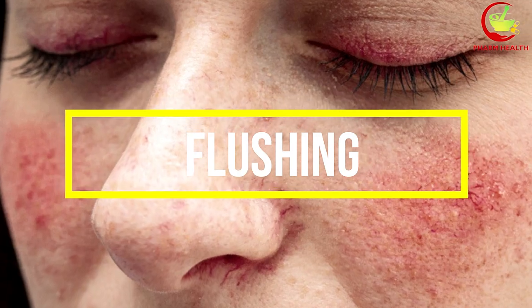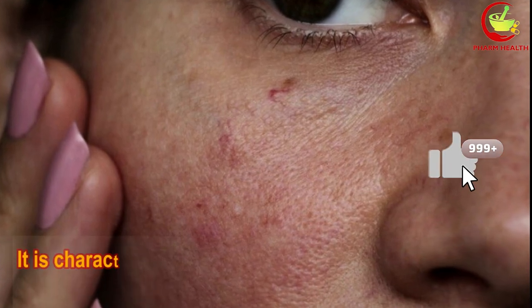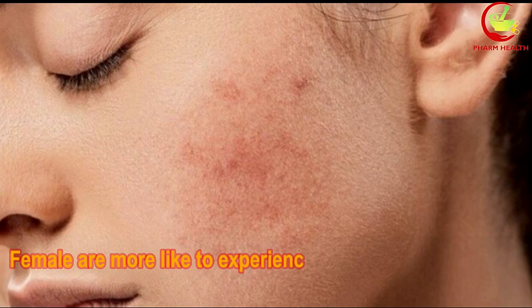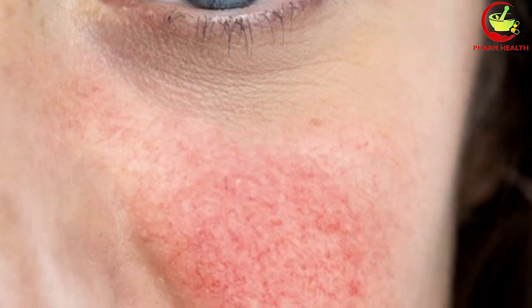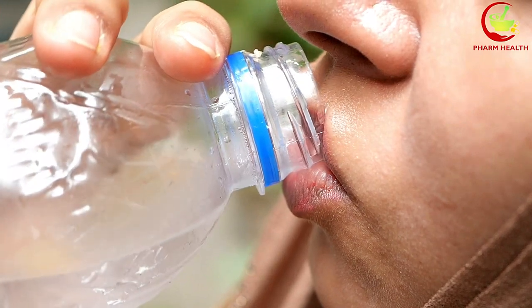5. Flushing. Flushing, or a warm sensation in the skin, is another common side effect of amlodipine. It is characterized by temporary redness, warmth, or darkening of the skin, usually in the face or neck. Females are more likely to experience this than males. It is often temporary and harmless. If you find this sensation uncomfortable, drinking cool water, using a cool cloth on your face, keeping the room cool, or spraying cold water on the face may provide some relief.